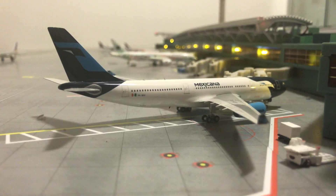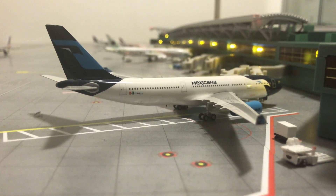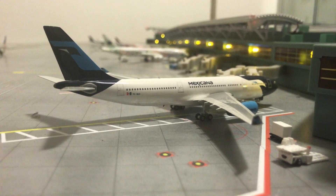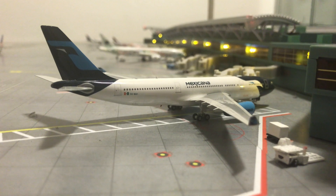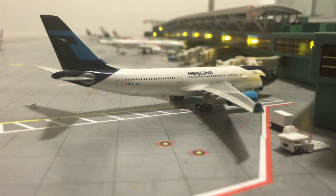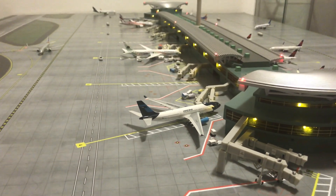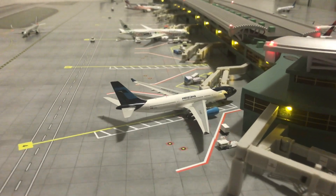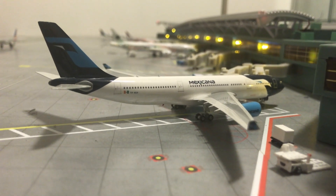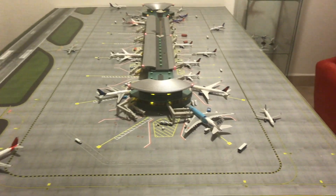Last but not least is the Mexicana de Aviacion Airbus A330. This one also arrived from Mexico City last night and will go out to Cancun tomorrow morning. I know the airline is essentially defunct, but Mexicana means a lot to me, so I decided to include it in the airport update. Since this is a fictional airport after all, I can include any aircraft from retired or ceased airlines, and I hope to feature it more in future airport updates.